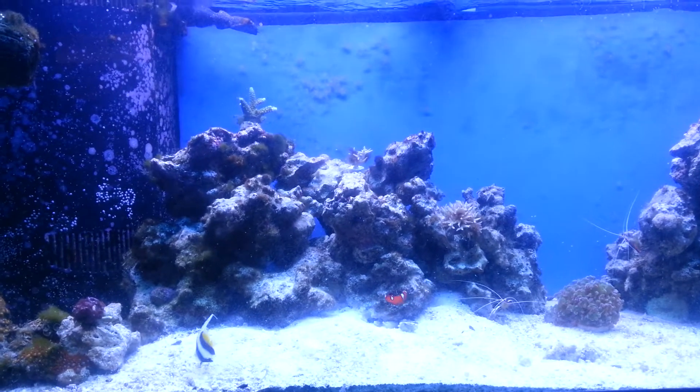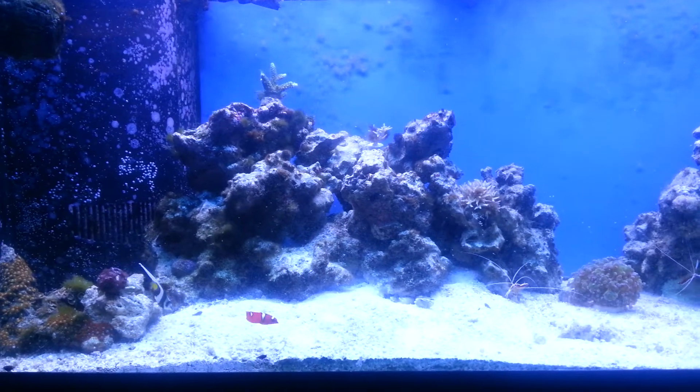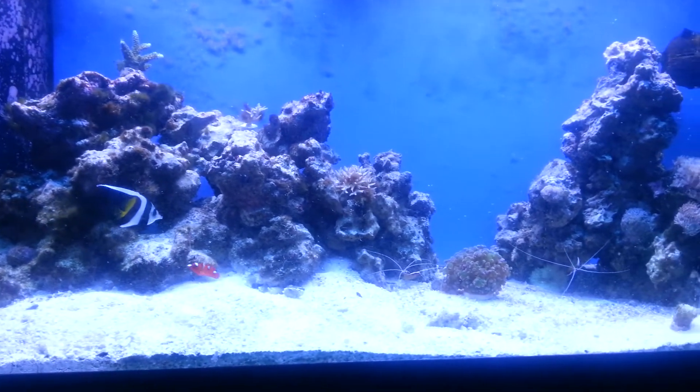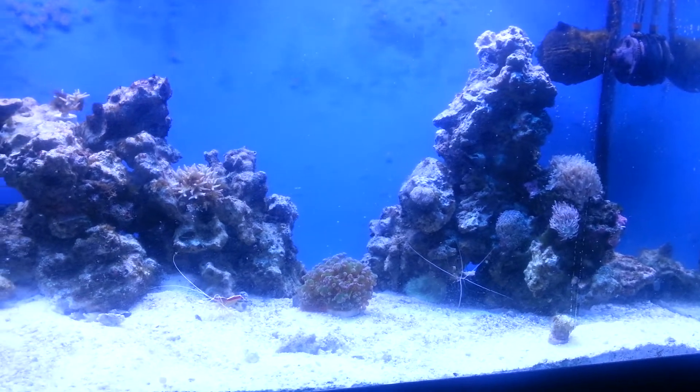What up YouTube, it's your boy Jaylight doing an update on the 75. Not a whole lot going on, but I did recently get an order of pods from Reef2Go.